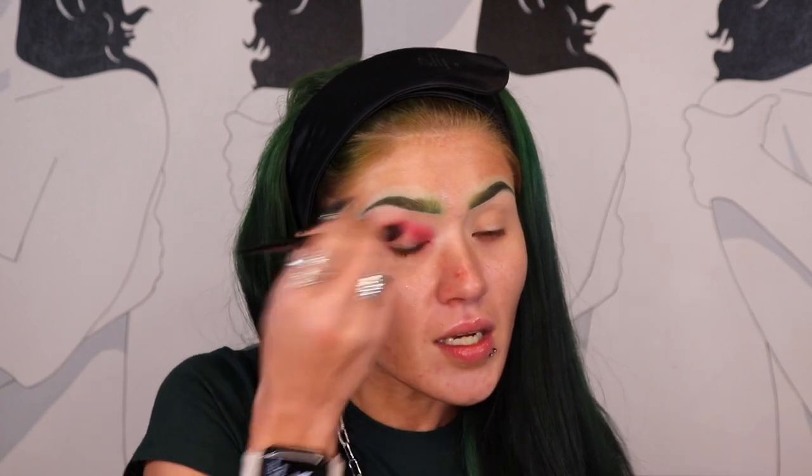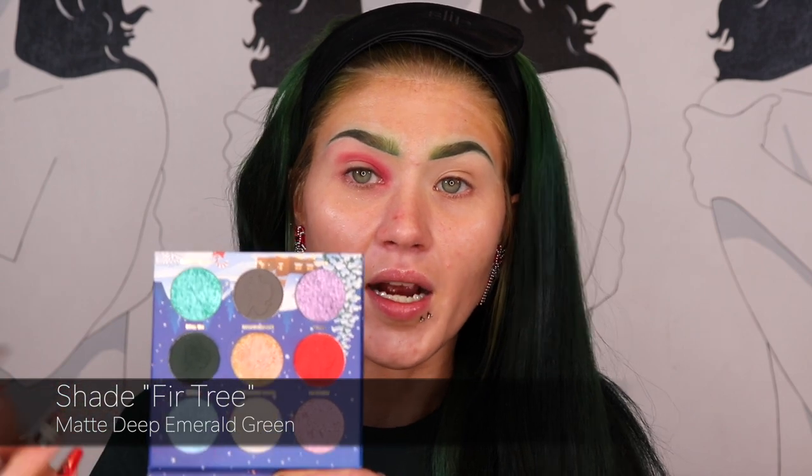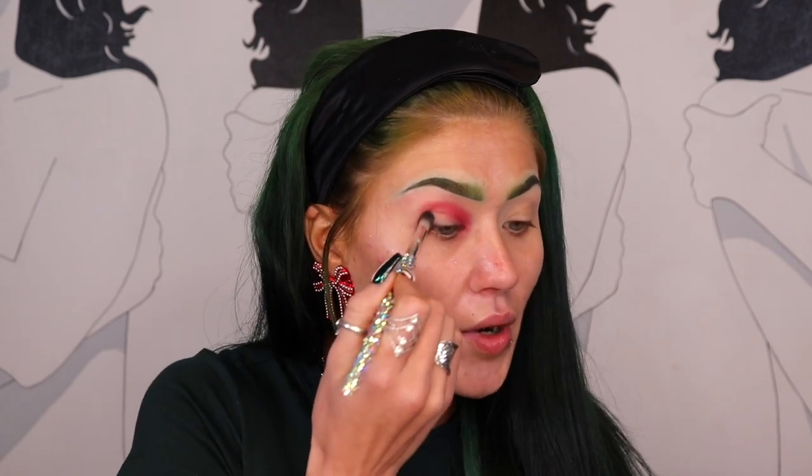I got my nails all done for Christmas — they're all ready to go, except my thumbs look a little like Gucci, but it's cool. When I get my nails done I tell my nail tech what colors I want and kind of the theme, and she takes it from there. I just told her red, green, white, Christmas and that's what she came up with.